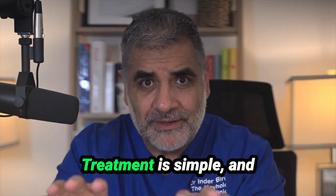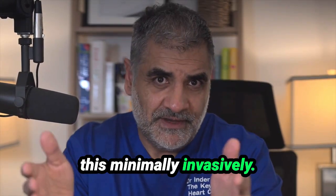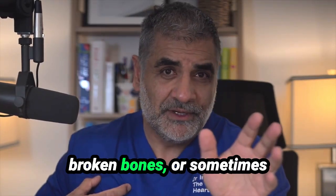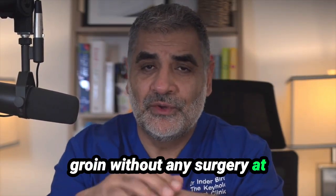The good news is treatment is simple and most of the time we can do this minimally invasively — either surgery through a small cut between the ribs on the right hand side without any broken bones, or sometimes using a valve through the groin without any surgery at all, something called TAVI.